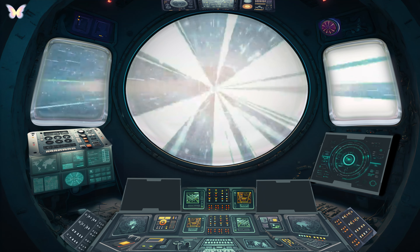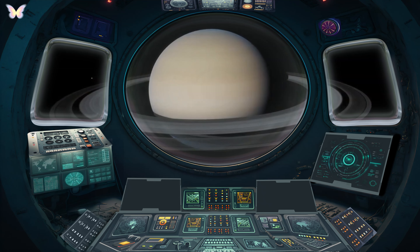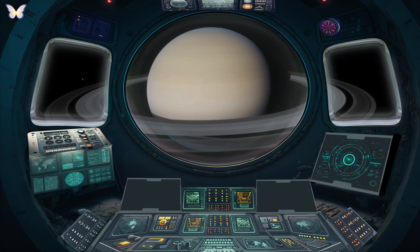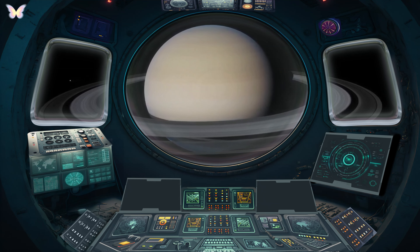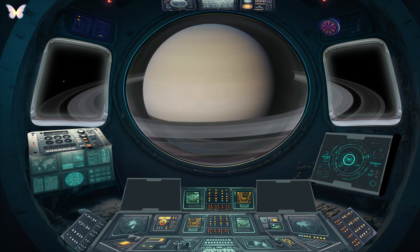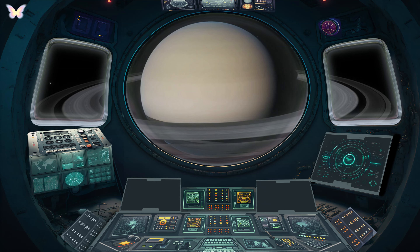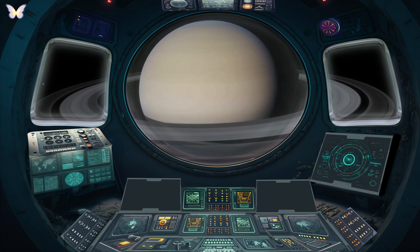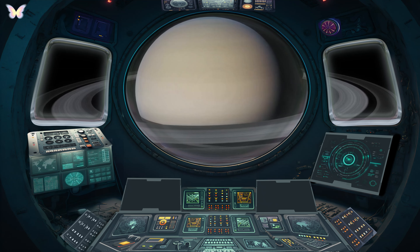Saturn, the sixth planet from the Sun, is one of the most striking and recognisable objects in the solar system, renowned for its magnificent rings. Saturn's most distinctive feature is its beautiful ring system, which is the most extensive and prominent in the solar system, made primarily of ice particles with a smaller amount of rocky debris and dust. These rings stretch out over 282,000 kilometres from the planet, but are surprisingly thin, only about 20 metres in some parts.